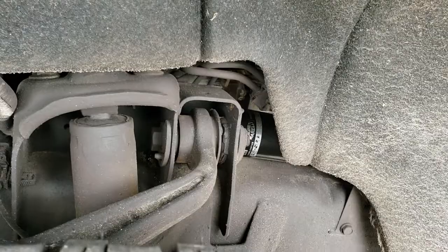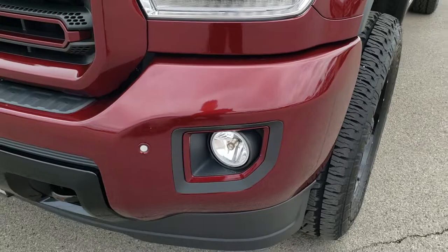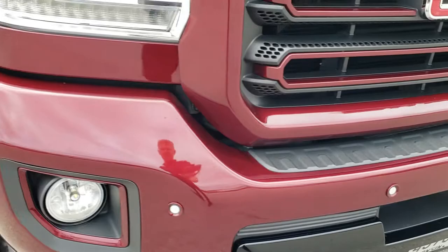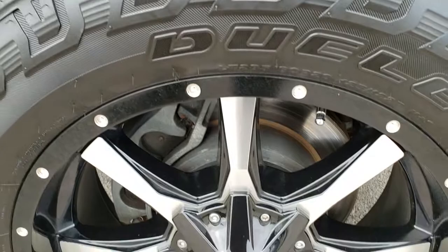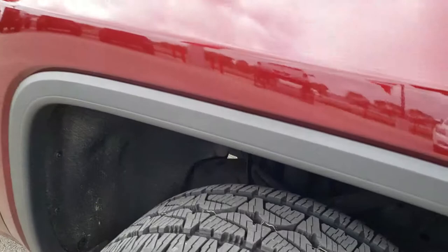Frame and underbody is in excellent condition. As we come around the front of the vehicle, it has LED fog lights, front bumper parking sensors, LED running lights, and the projector lamp headlamps. Passenger side fender — no dents or dings on that. Passenger side rim — no scuffs or scrapes on that.